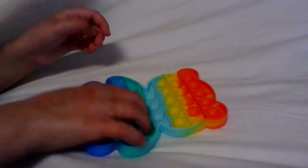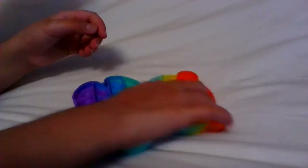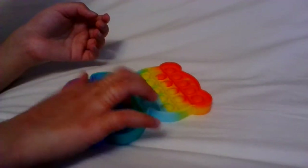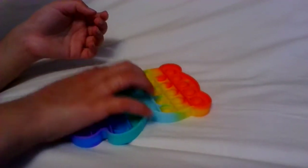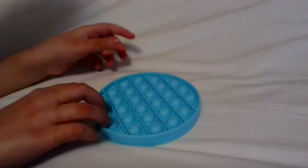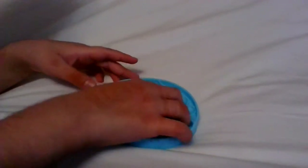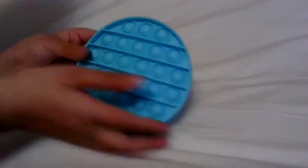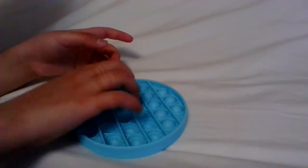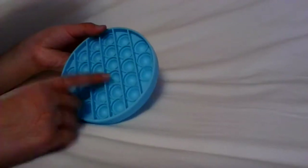Some of these fidgets are from Shein and some are from Amazon. This is the quiet side — this is kind of like an ASMR video too. The last pop it is this circle blue pop it. I actually bought this for my cousin, but then my brother opened it from the packet so I couldn't give it to her. That's all the pop its.